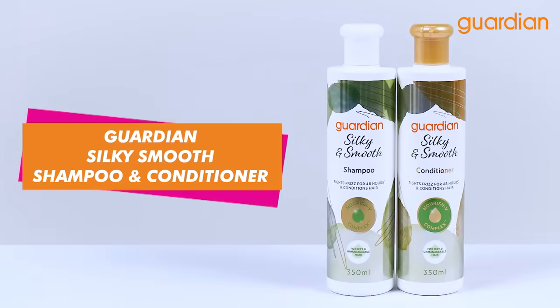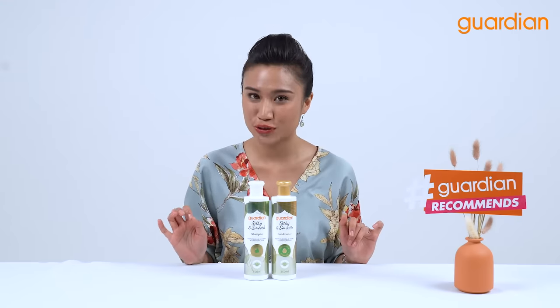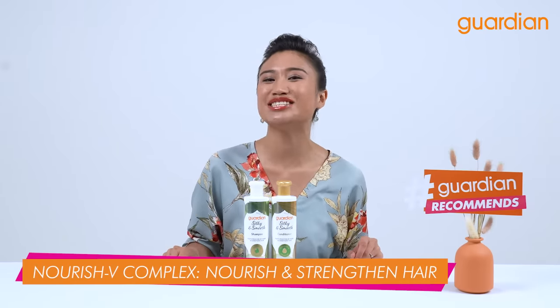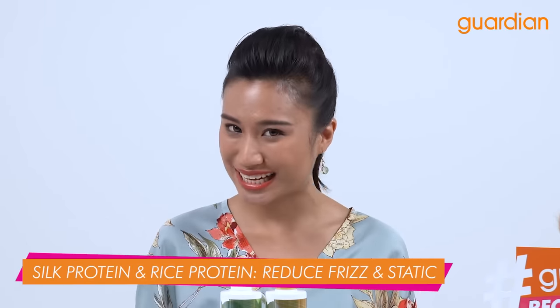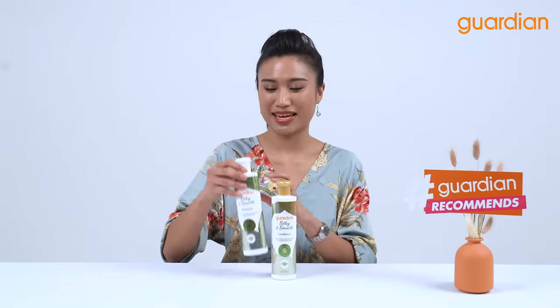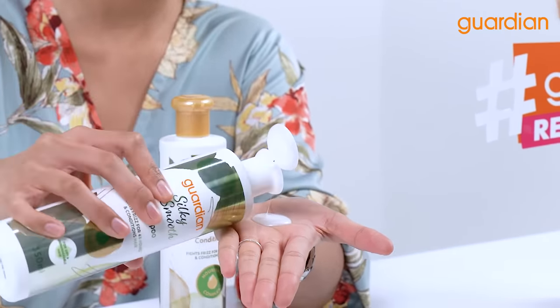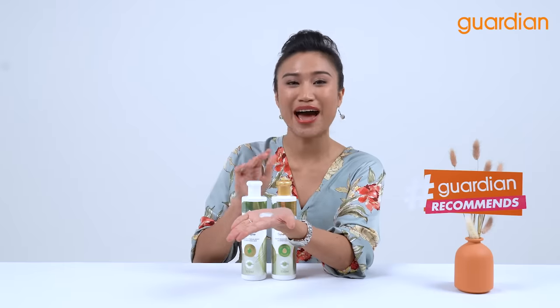The next variant is the Guardian Silky and Smooth Shampoo and Conditioner. Similar to the Hair Fall Control, it is formulated with Nourish V Complex which helps to nourish and strengthen hair. Besides that, it is specially formulated with silk protein and rice protein which helps to reduce frizz and static, leaving hair silky, smooth, shiny and manageable. Now I'm going to show you what the texture of this shampoo looks like — you can see that it is a very beautiful, creamy texture. For best results, you want to use the Silky and Smooth Shampoo and Conditioner together.